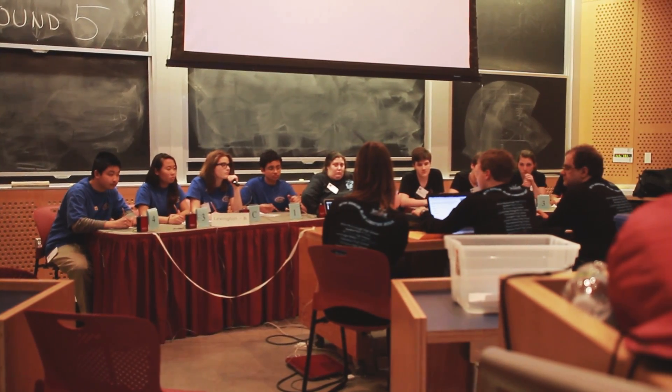I joined the ocean science team this year, and it's been a great experience. We don't usually learn about marine science in the traditional science courses that we offer at the high school, so this is a really new and exciting experience for me. And the competition atmosphere is just electric, and I love it.